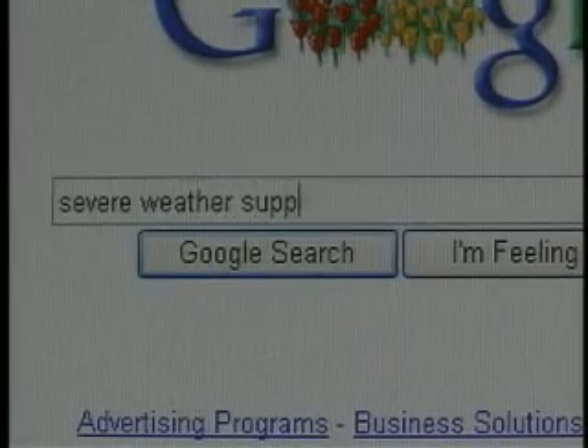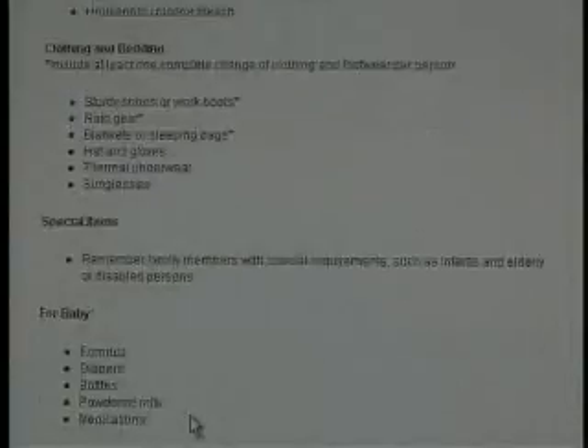A quick internet search for severe weather supply kit will return dozens of lists of dozens of items that you could include in your family's storm shelter or safe place. While these lists are great for winter weather or civil emergencies, tornado and severe thunderstorm warnings are generally very short — you're only going to need to take shelter for minutes or hours. So we're going shopping at Easton's Ace to show you the most important items to include in your family's severe weather kit.